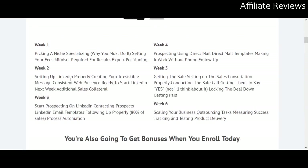Week two covers setting up LinkedIn properly, creating your irresistible message, establishing a consistent web presence, and getting ready to start on LinkedIn, plus additional sales collateral. So week one is picking and figuring things out, while week two is the beginning of getting set up.